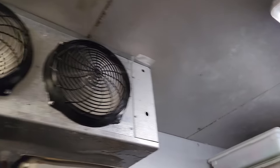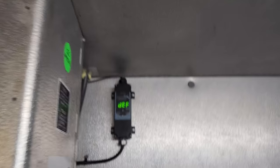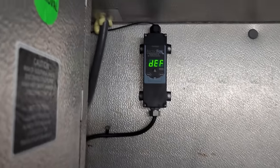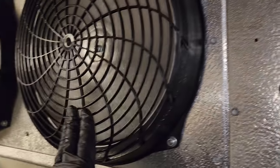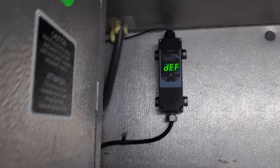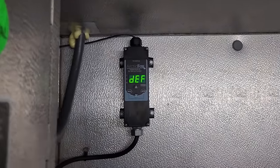All right, it is Sunday, May 8th — Mother's Day actually — and it is about 2:06 p.m. We have a call on a walk-in cooler. They said it's all iced up. Clearly the drain pan is frozen. Temperature controller says defrost, and yeah, we got a lot of ice.